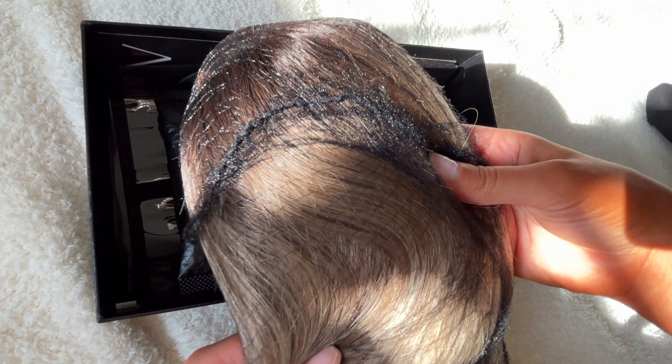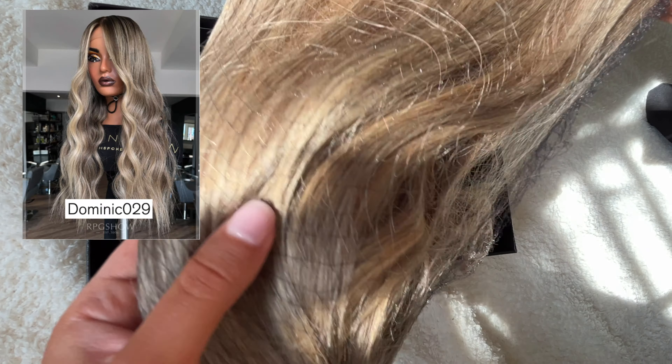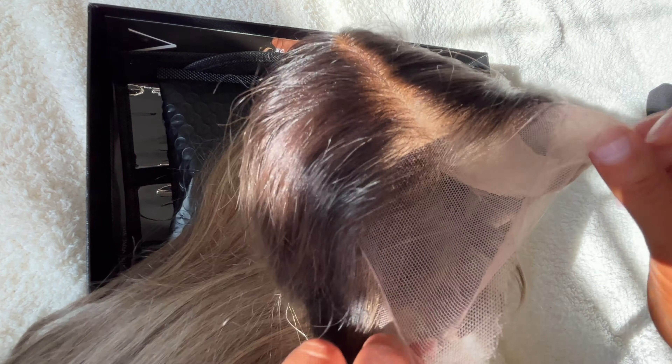Hey guys, welcome back to my channel! Today we have another wig that we are going to be reviewing from RPG Show. This is their Dominic 29 wig. I'll leave the links to this wig and everything I use in this video in the description box down below.